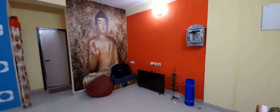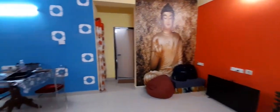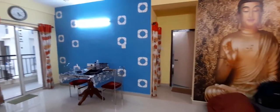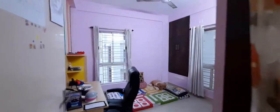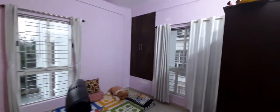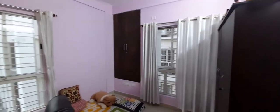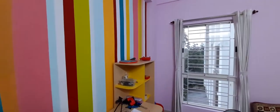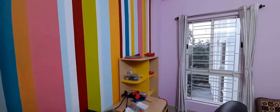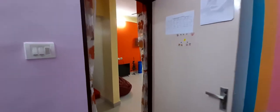As we move out from the bedroom, adjacent to the living room is the second bedroom, again with large windows, nicely painted. Outside the second bedroom we have the common washroom.